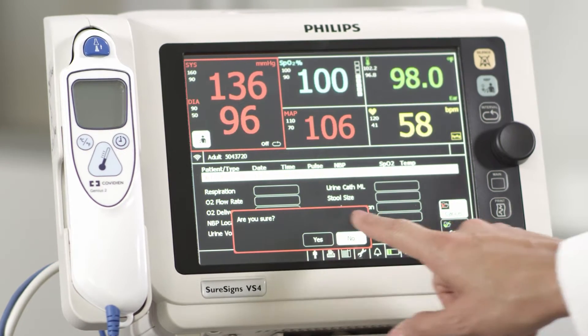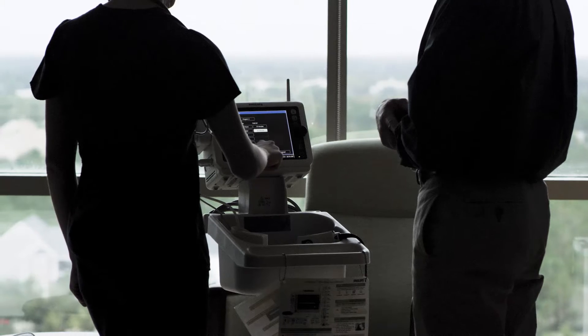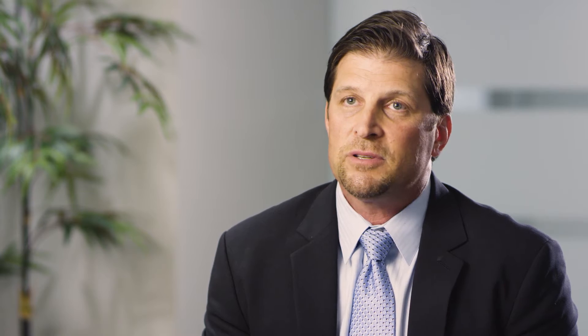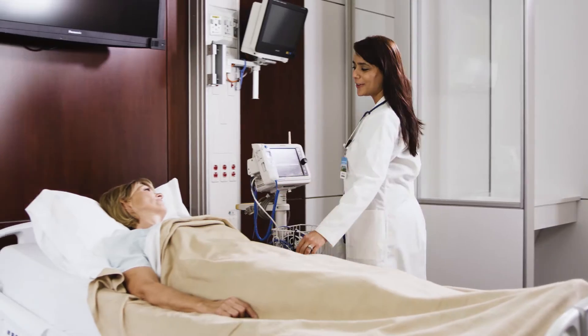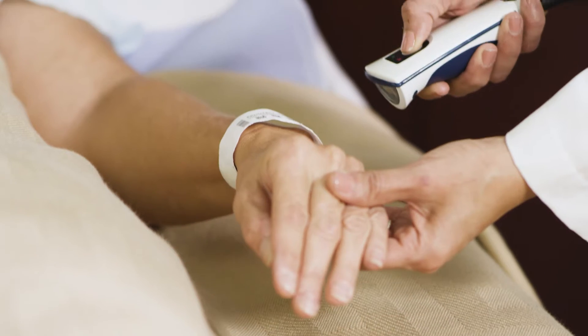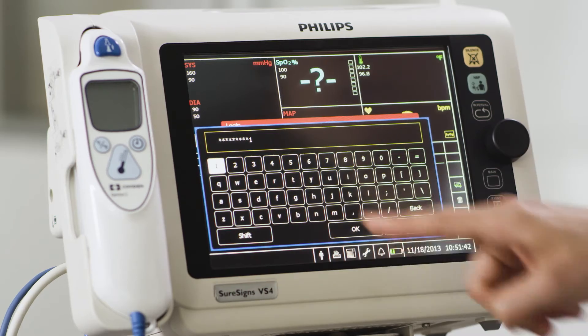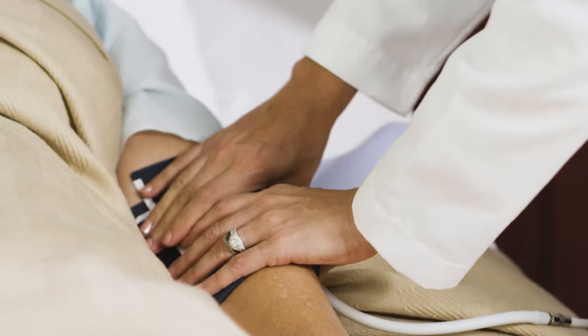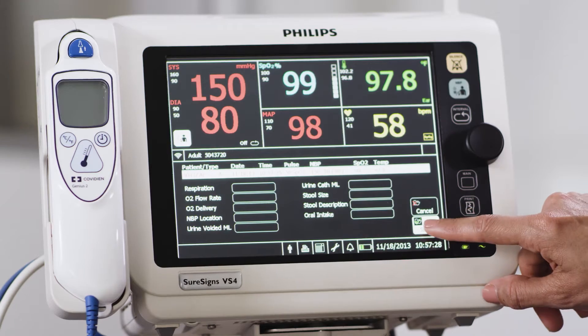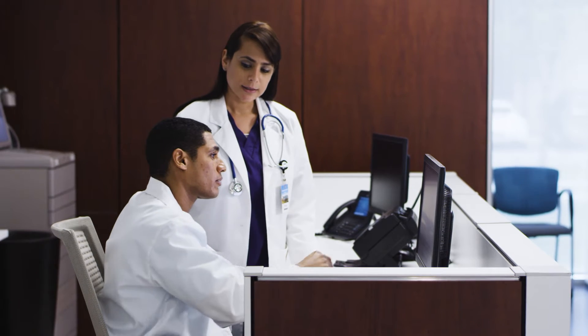I believe the SureSigns VS4 is a wonderful addition to our hospital. It enables the clinician to walk into the patient room, utilize the VS4, take the scanner from the machine, scan the patient's wristband, validate that information, and then enter their password, which logs them into the system. They can then take the vital signs, and that information is saved directly from the bedside and posts right into our electronic medical record so the physicians are able to see it immediately.